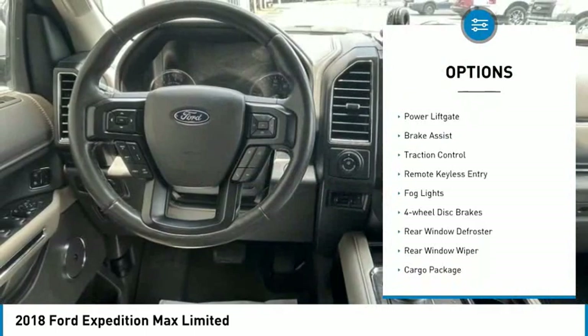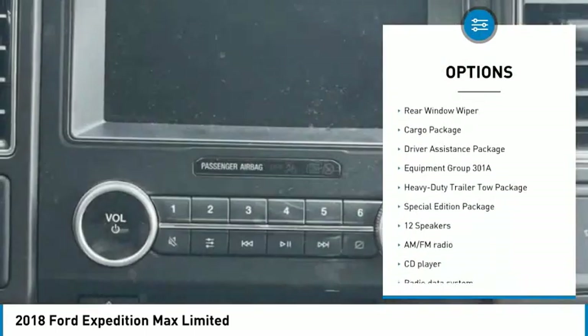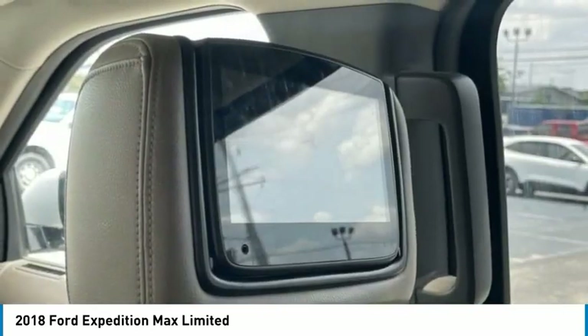Electronic stability control, alloy wheels, power lift gate, brake assist, traction control, remote keyless entry, fog lights, four-wheel disc brakes, rear window defroster.